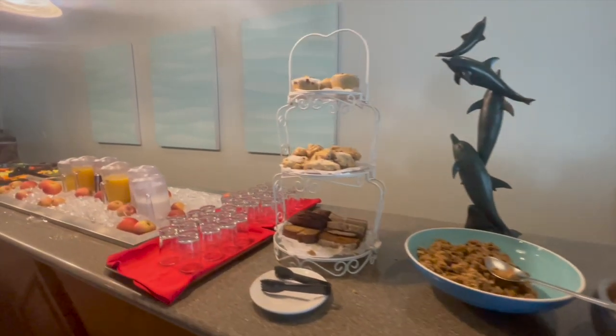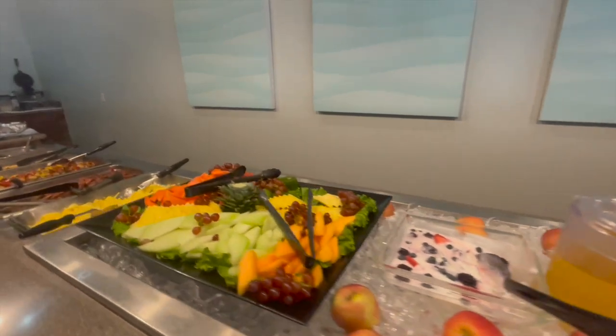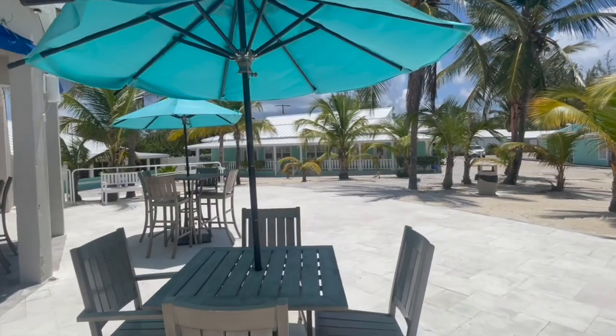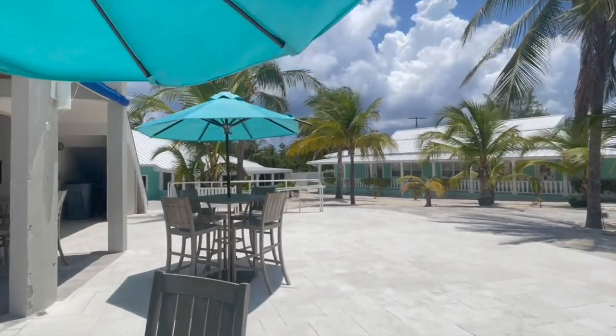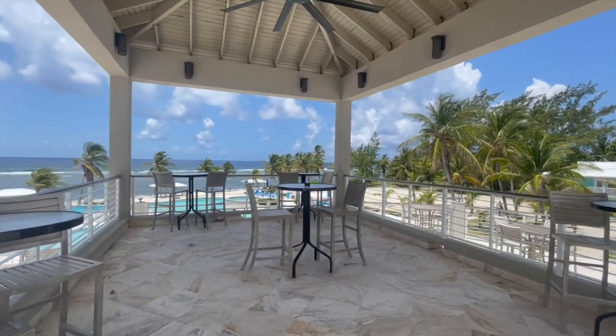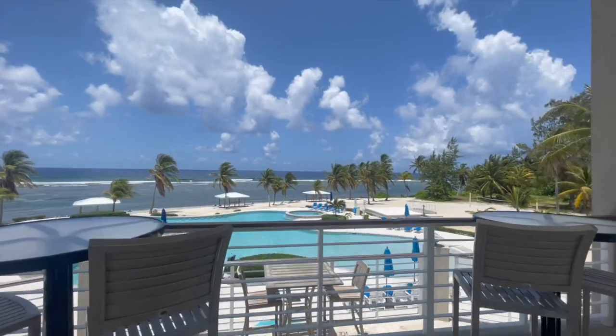The dining room offers some of the best food — the desserts are to die for. They have air-conditioned indoor seating for hot days and outdoor dining if you'd prefer fresh air after a dive. It's all buffet style so you can choose what you like, and you can also order off a menu at the bar or upstairs. Breakfast, lunch, and dinner are all incredible, with a variety of foods and soups every day.